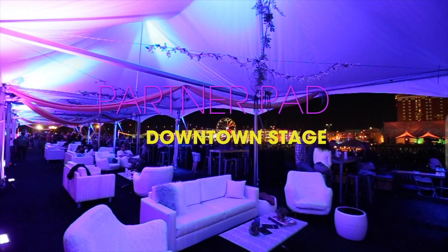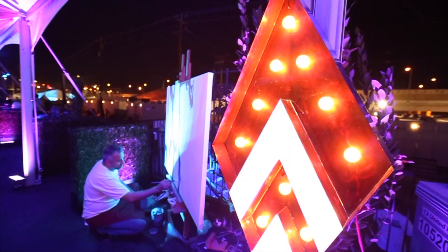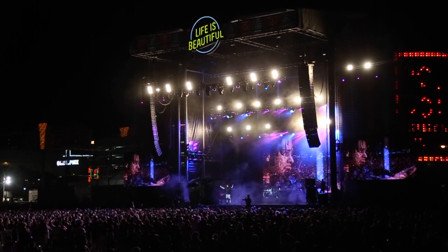The nightlife areas, the partner pad — we're taking this raw space again and building this structure and creating this atmosphere for our sponsors to be able to enjoy themselves while they're there and thank them for being a part of this amazing event.